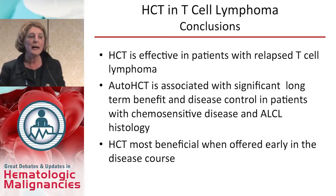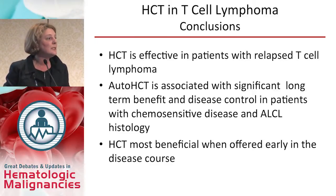To conclude, stem cell transplantation is a very effective modality and can cure a proportion of patients with recurrent T-cell lymphoma. Conflicting with previous reports, auto-transplant is associated with long-term benefit and appears particularly beneficial in patients with chemosensitive disease and anaplastic large cell lymphoma histology. However, stem cell transplantation needs to be offered to patients early on in the course of the disease. Thank you very much for your attention.